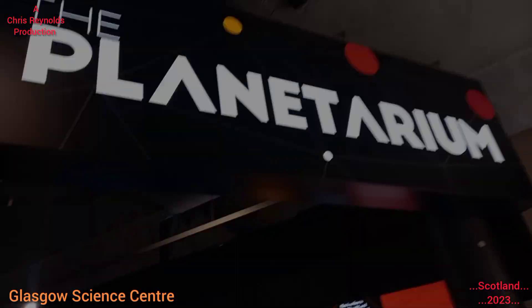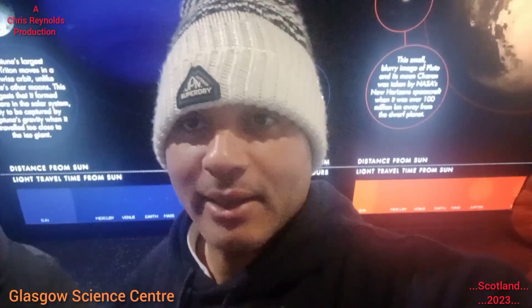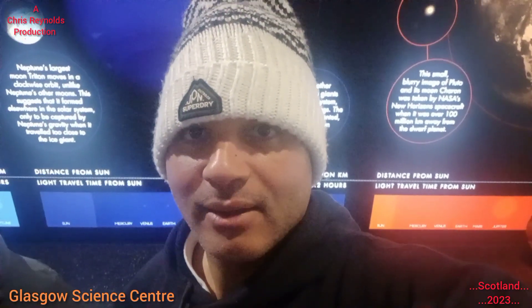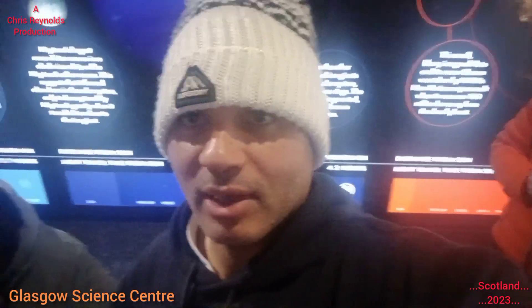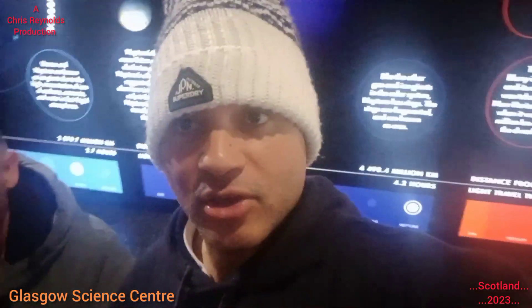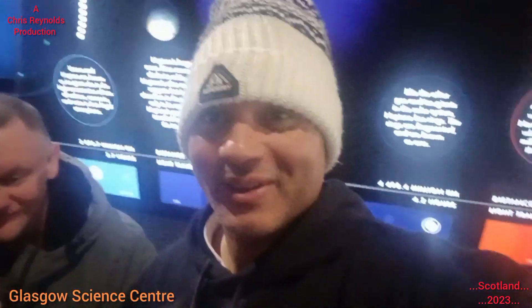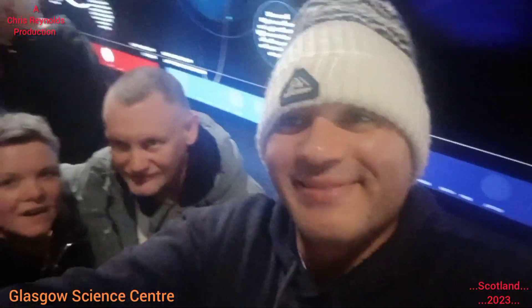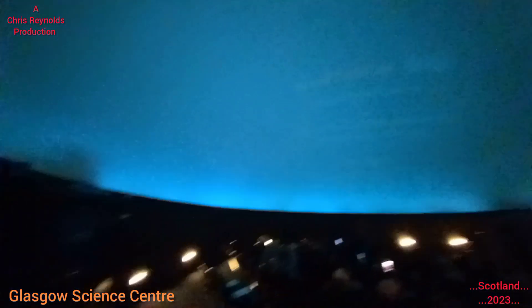I'm quite excited to see this planetarium — Dark Side of the Moon. We're waiting in the queue — there's a big queue. I would definitely advise that if you've got any of these shows, you've got to book them anyway, but book them well in advance because it's limited seating and you don't want to be disappointed. It's £18 each. We've never been to the planetarium either, so it's quite exciting. Wow — that is the screen. Cool.